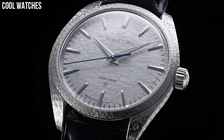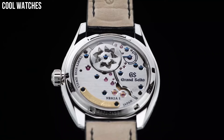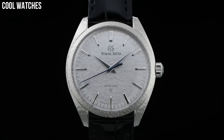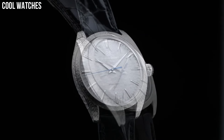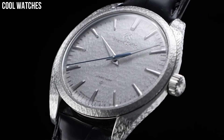Case and clasp in platinum 950. High-definition curved sapphire crystal with anti-reflective coating. Transparent screwed case back. Water resistance: 3 bar. Magnetic resistance: 4,800 A/m. Diameter: 38.5 mm. Thickness: 9.8 mm.